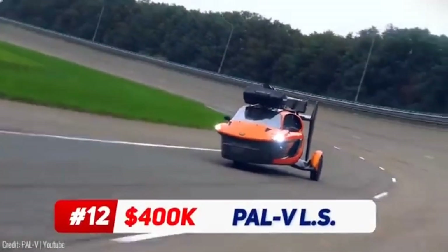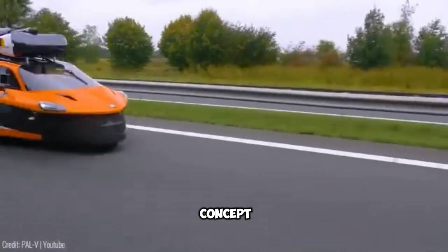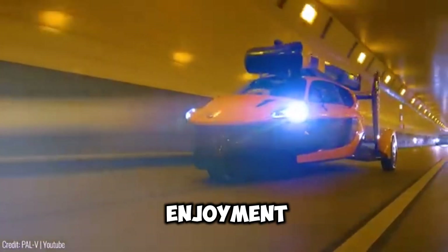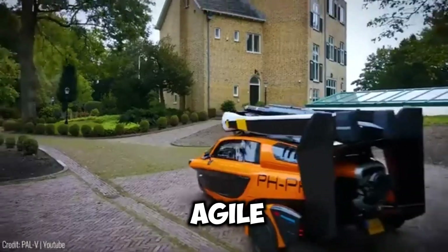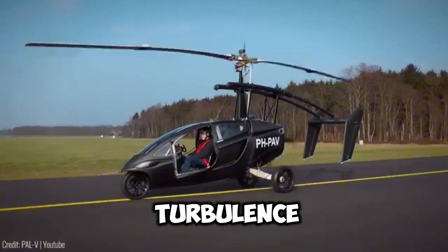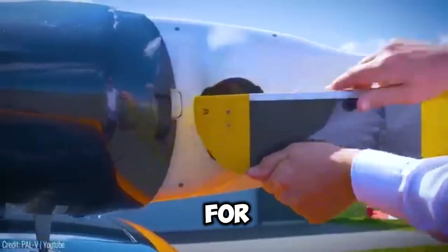We have the PAL-V Liberty Sport, a true embodiment of the flying car concept, inspired by nature and engineered for safety and enjoyment. The compact PAL-V Liberty Sport demonstrates agile manoeuvrability in both airborne and land-based modes. Its rotor design reduces turbulence, and the vehicle features retractable rotor blades and a folding tail for convenient storage.